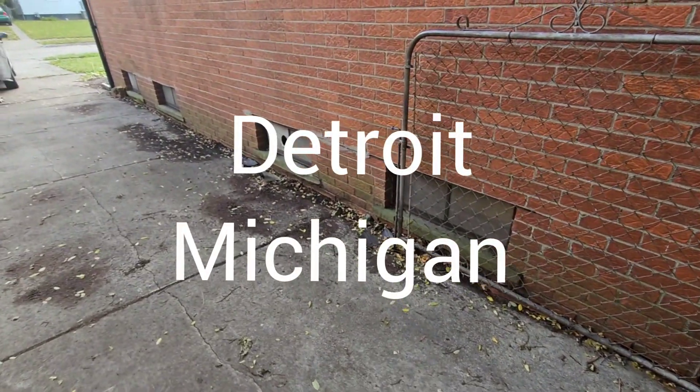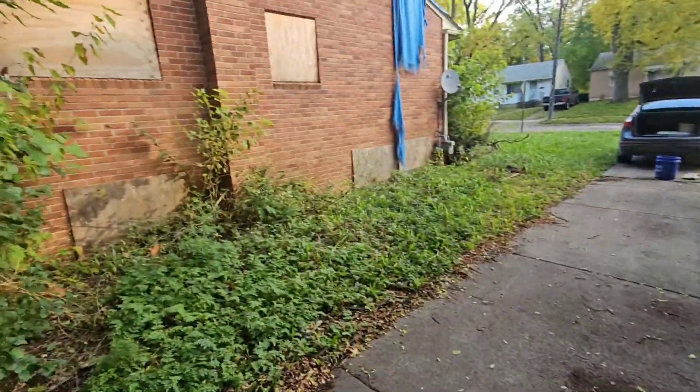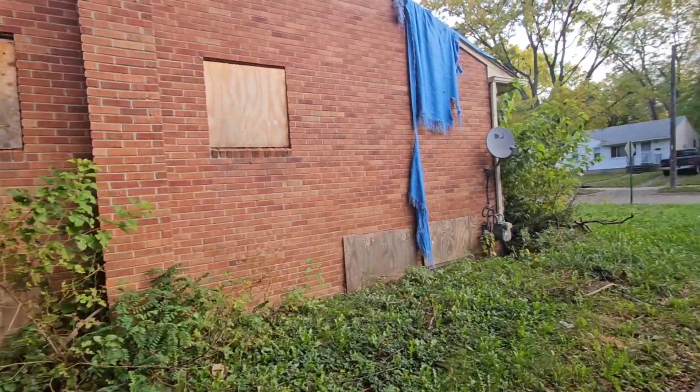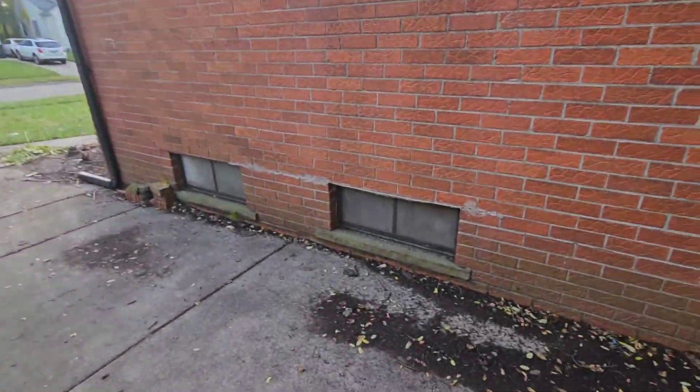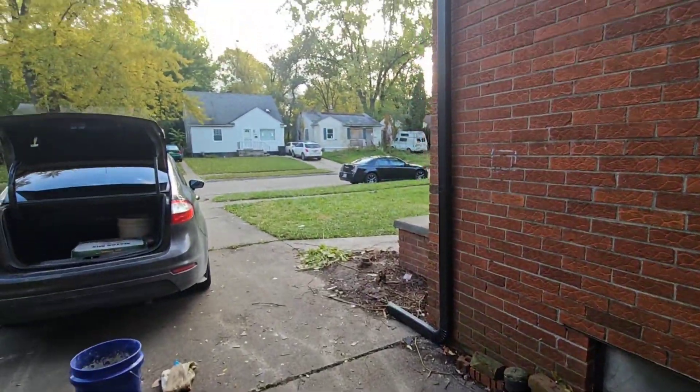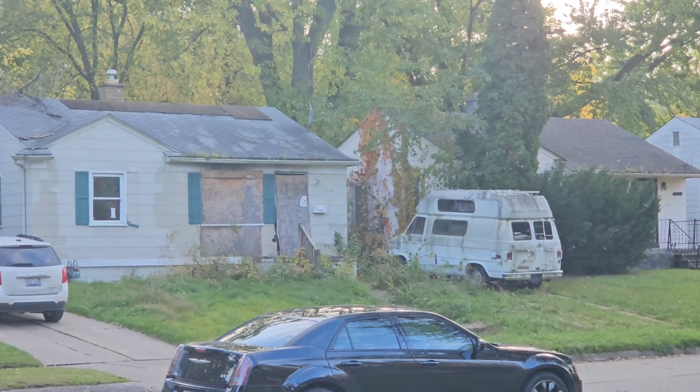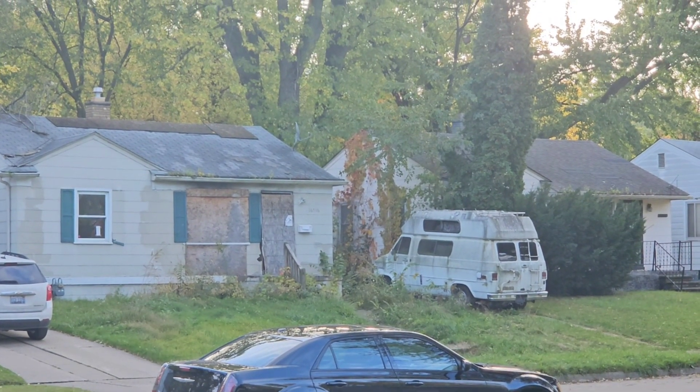I'm still waking up. So we got four windows on this side. The house next door needs windows, but Will said that's not his problem. Seven windows total, four on this side. I'll show you guys the house across the street. Look at that van.